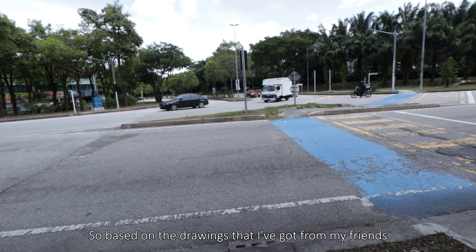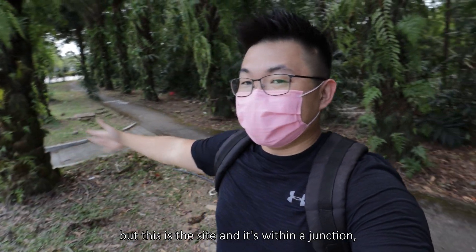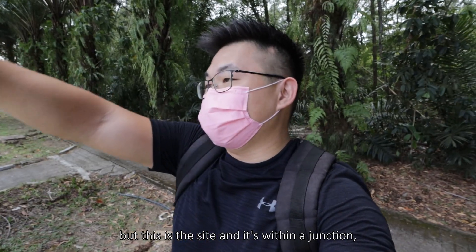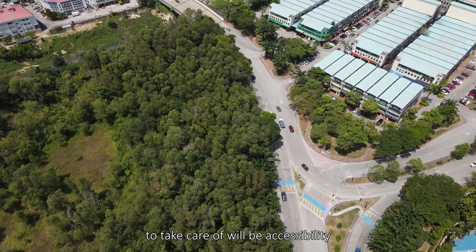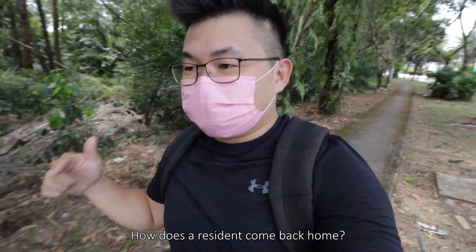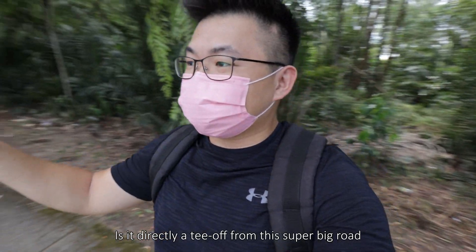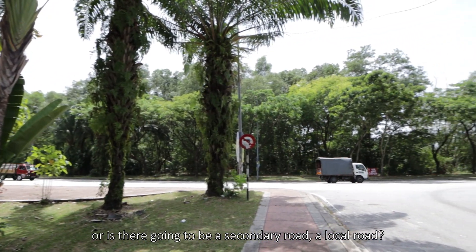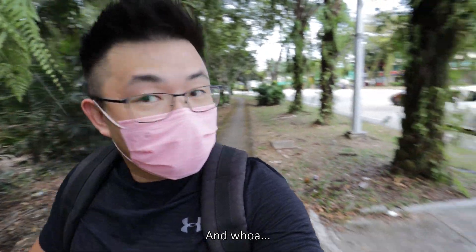Based on the drawings I got from connections, this is the site and it's within a junction. When it's within a junction, what you need to consider is accessibility — how do residents come back home? Is it a direct tee-off from the main road, or is there going to be a secondary local road?